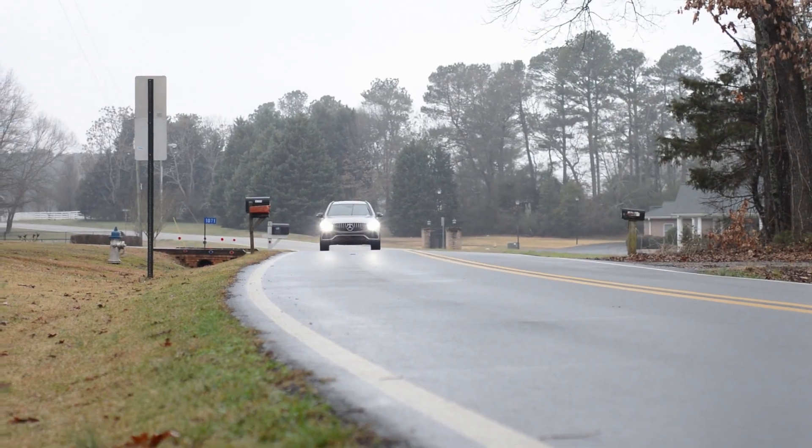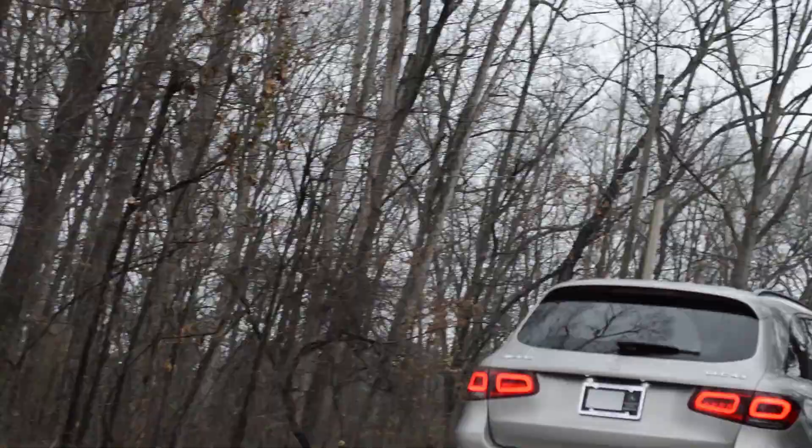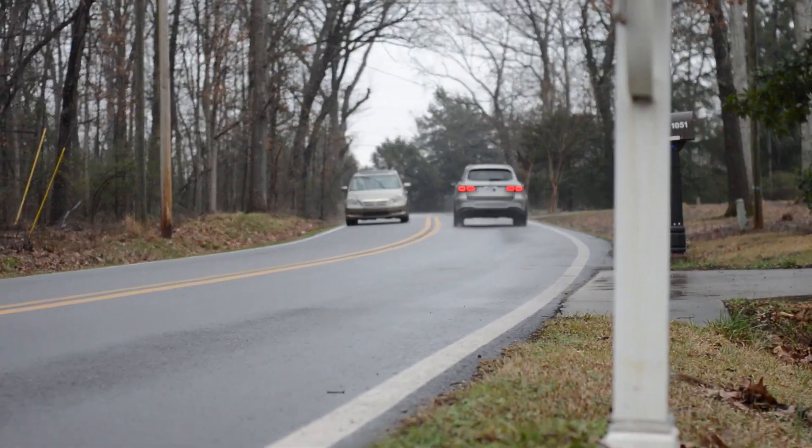So today we have the 2020 GLC 43 AMG — or is it a 63? Can you tell from the front? Nope. Because now they both have the Panamericana grille, which makes them very intense and very angry. And I kind of love it — it makes them look strong.